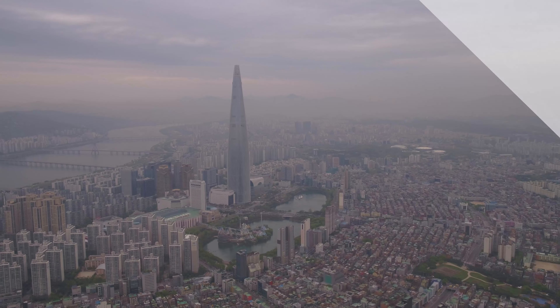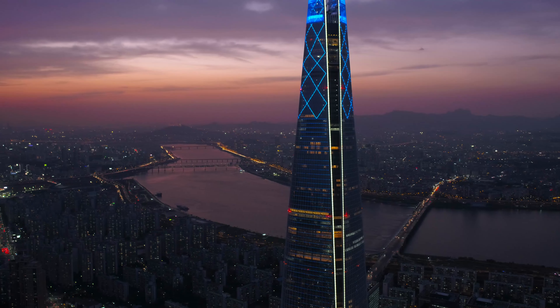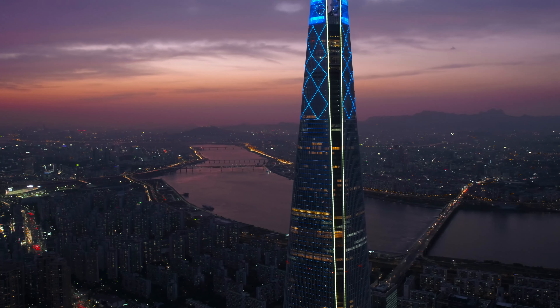The Lotte World Tower in Seoul, South Korea. The tower's sleek, tapered design is inspired by traditional Korean ceramics and calligraphy brushes.